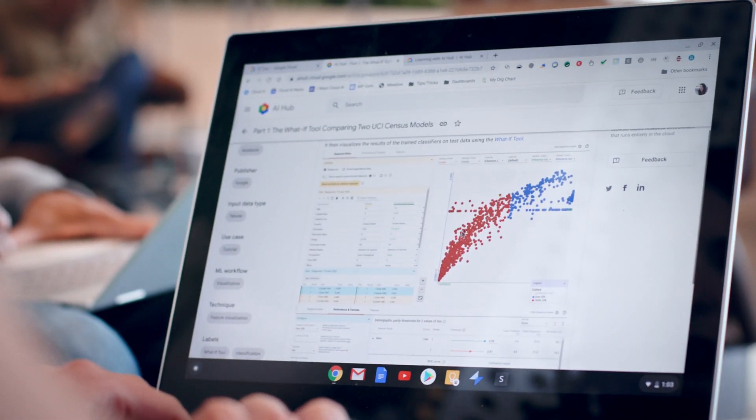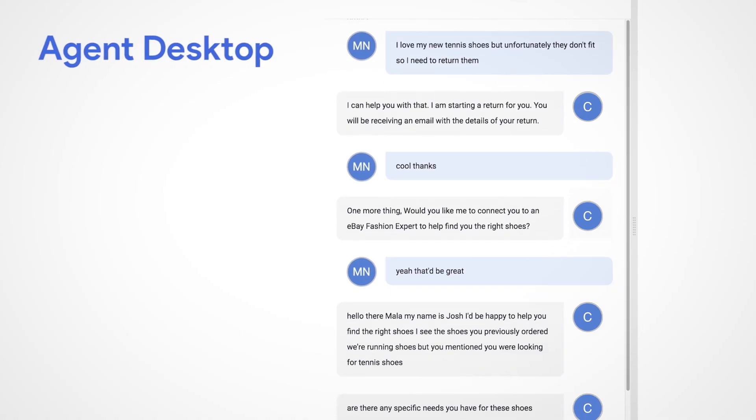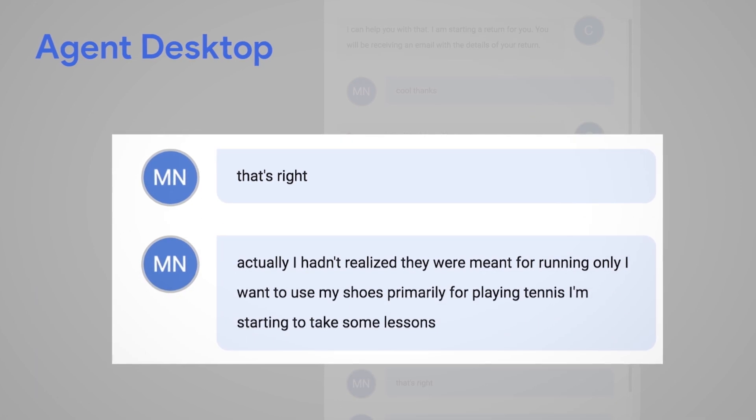There are little things that almost every business can do in the next six months that will make it such that they can use AI and use it to actually improve their business in a significant way. One thing we're focusing on is how do we actually create real business outcomes for our customers? Areas like using our Contact Center AI solution to be able to integrate with a customer's existing contact center, to make it more efficient and a better customer experience for their end customers.